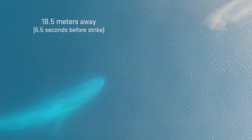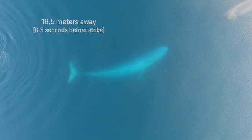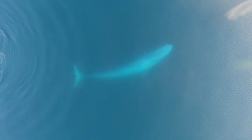The whale eyes the krill patch with her right eye at a distance of about 18.5 meters away, and this is 6.5 seconds before she actually strikes the patch to feed. She then performs one full fluke beat cycle, rolls in the other direction onto her right side, and begins to line up the patch to eat it.